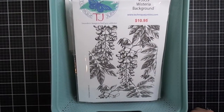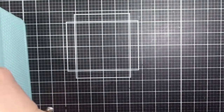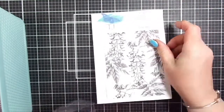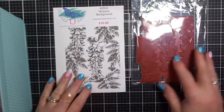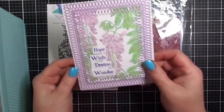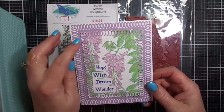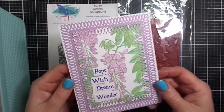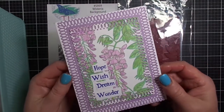Let's get started. First, we have this beautiful background called Wisteria Background that features several blooming Wisteria sprigs and leaves. This would be the perfect background for any occasion — birthdays, get well soon, thinking of you, sympathy. I created an all-occasion card by pairing it with a previously released stamp set called Dream, Hope, Wish, Wonder.